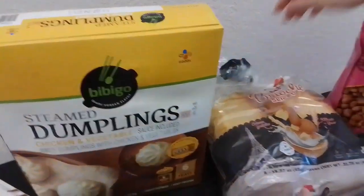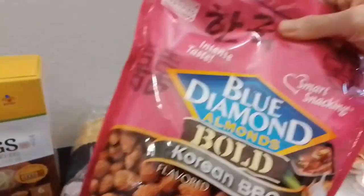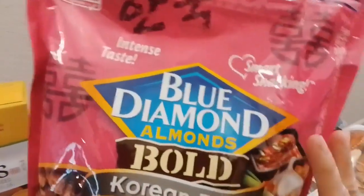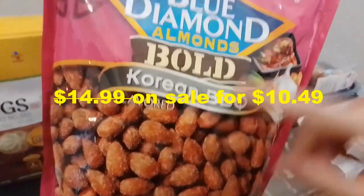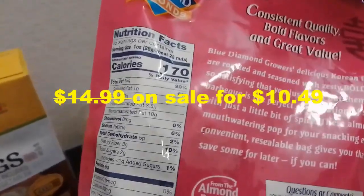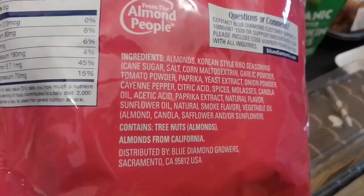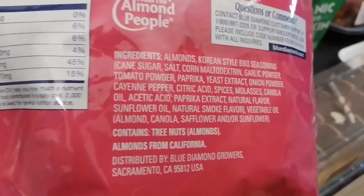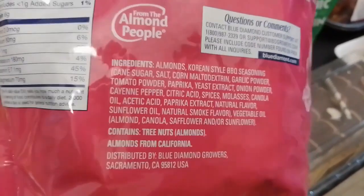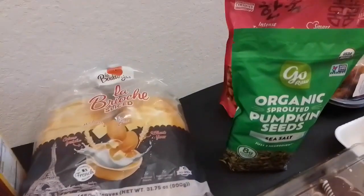This is the second time we got this — it's on promotion right now. It's Blue Jam almonds, Korean barbecue. We love it. Unfortunately it's not healthy — the ingredients have sunflower oil and also canola oil. Oh my gosh, double whammy. It's not healthy, but it tastes super yummy.